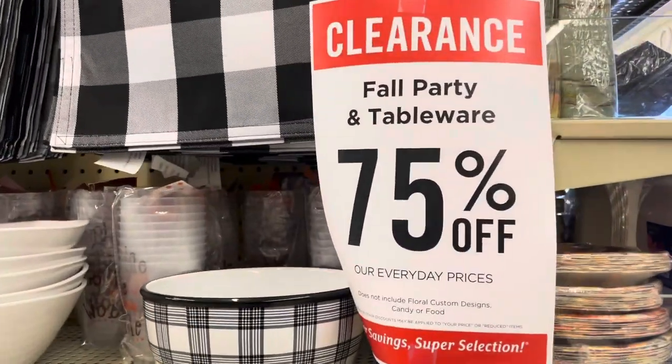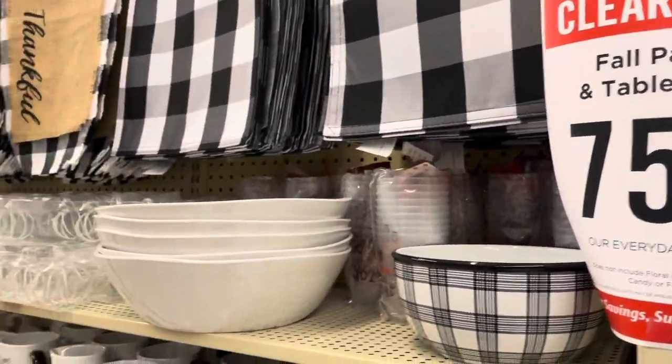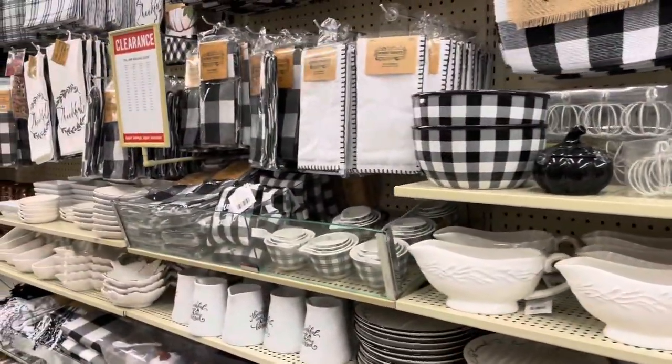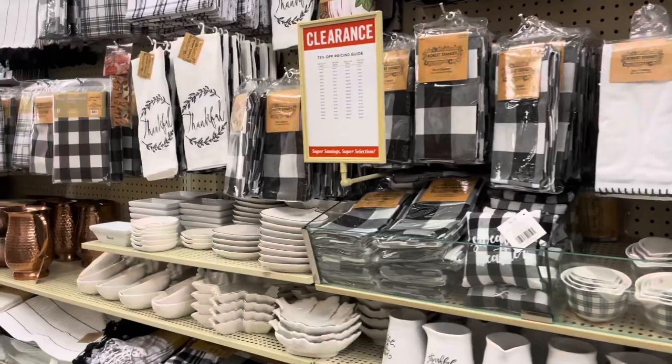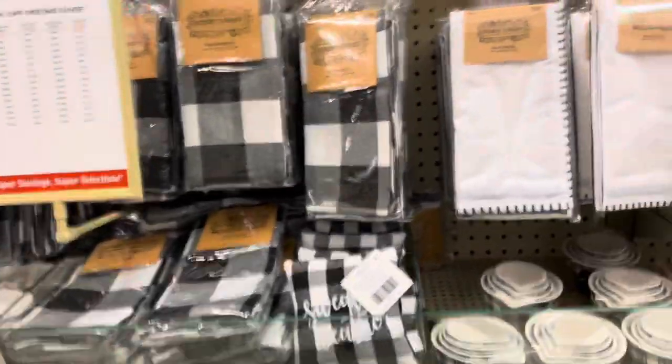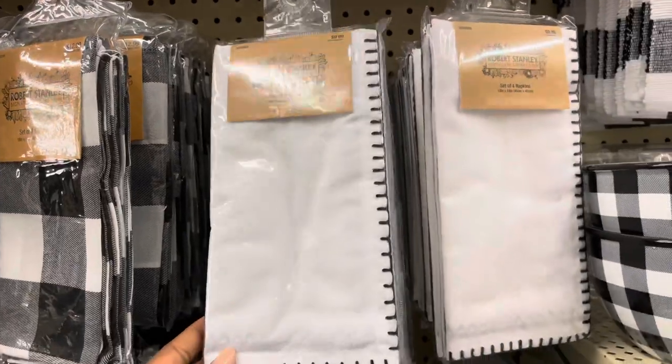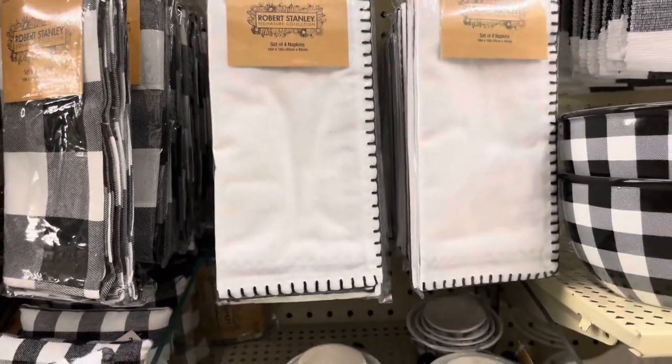Hobby Lobby is now 75% off their fall clearance, so do not walk — run to your nearest Hobby Lobby. There are some incredible deals in store. My Hobby Lobby was so full, and these are the perfect items to use for upcoming weddings, events, and parties.